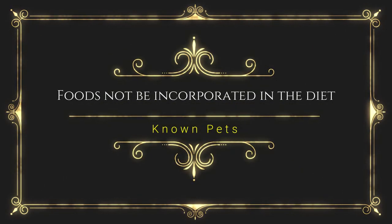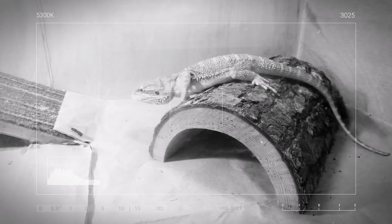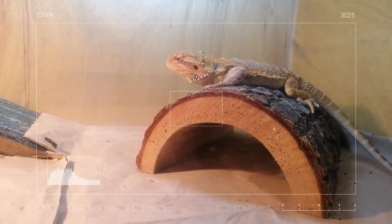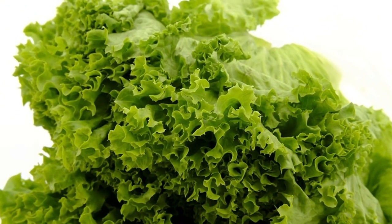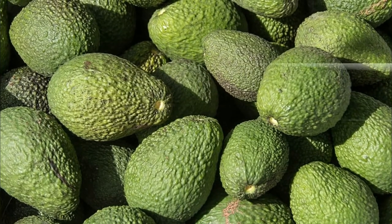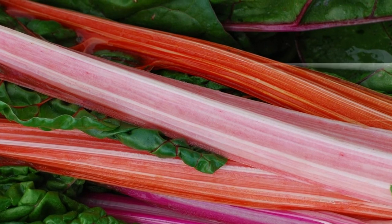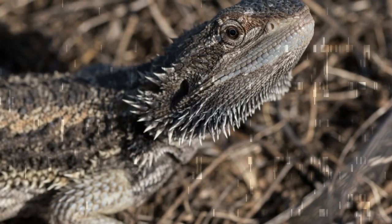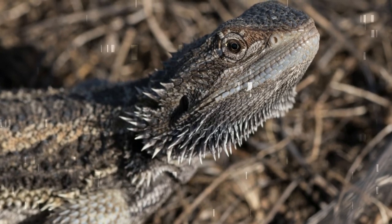Now let's see what not to feed bearded dragons. The following six foods should never be given to bearded dragons: lettuce, beet tops, spinach, fireflies, avocados, and rhubarb. Lettuce has no nutritional value and can cause diarrhea. Fireflies are toxic not just for bearded dragons but for any reptile. Avocados contain oxalic acid, which is very dangerous in high dosages, though they can be given in very small amounts when necessary. Rhubarb is highly toxic — if fed unknowingly, give the dragon excess water and take it to a veterinarian immediately. Consumption of beet tops and spinach can cause calcium deficiency, which can have a long-term effect on the dragon's health.